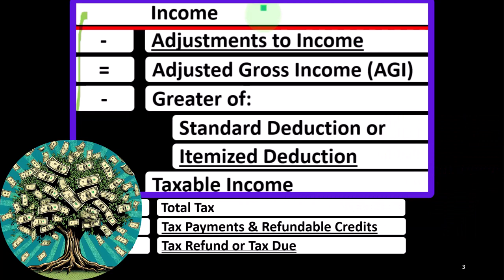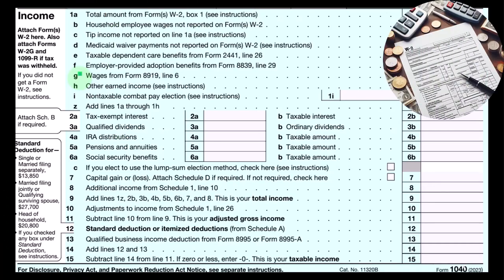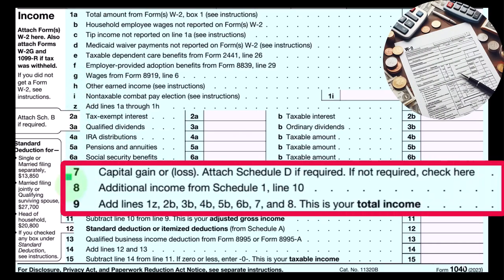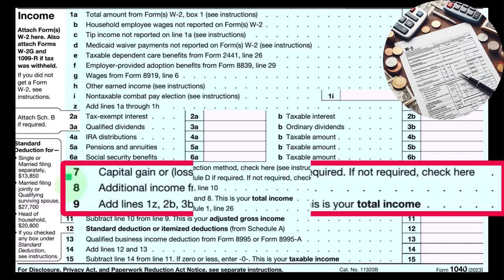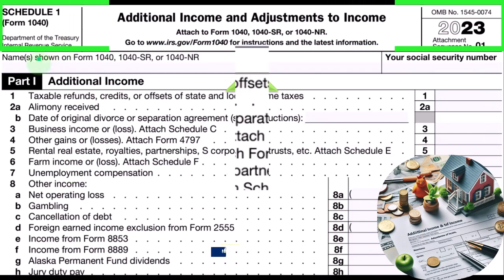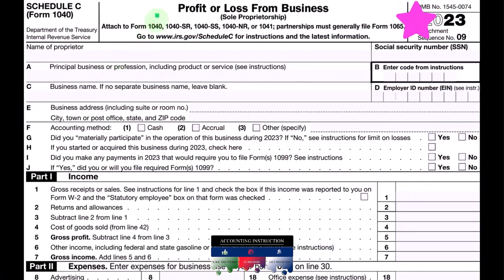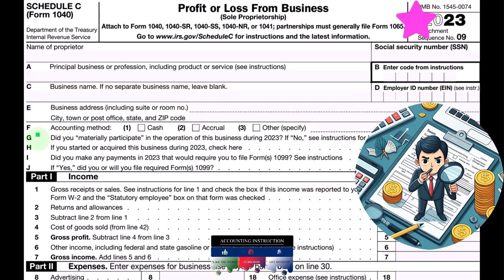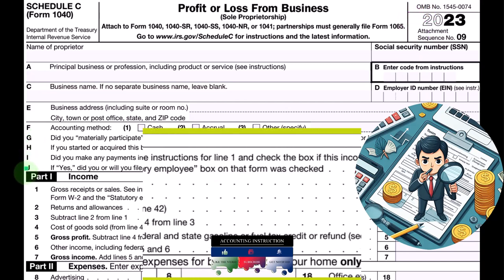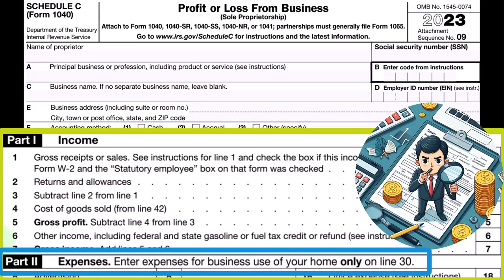The formula outlines the calculation on Form 1040 — this being the first page of Form 1040 — with Schedule C ultimately rolling into line eight, additional income from Schedule 1. This is Schedule 1, additional income and adjustments to income, Part 1: additional income. Schedule C rolls into line three, business income or loss — profit or loss from business. Schedule C has an income statement format: income minus expenses.